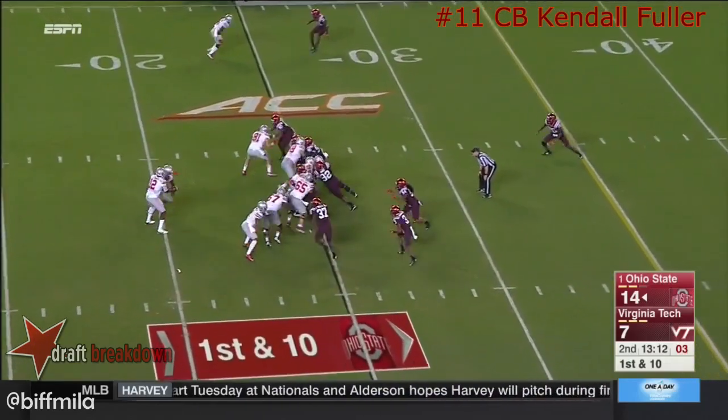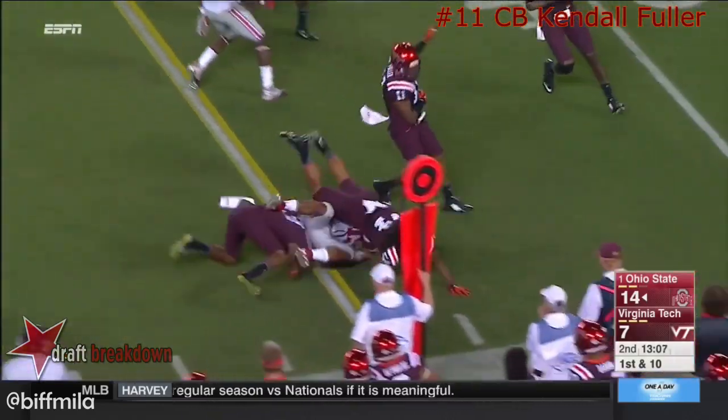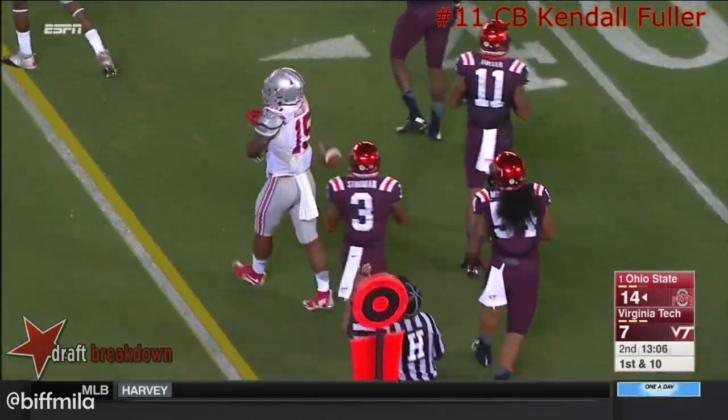And the touchdown brings back the crowd noise, trying to make life tough on the Buckeyes. Jones handed it off to Elliott and tried to make the block.